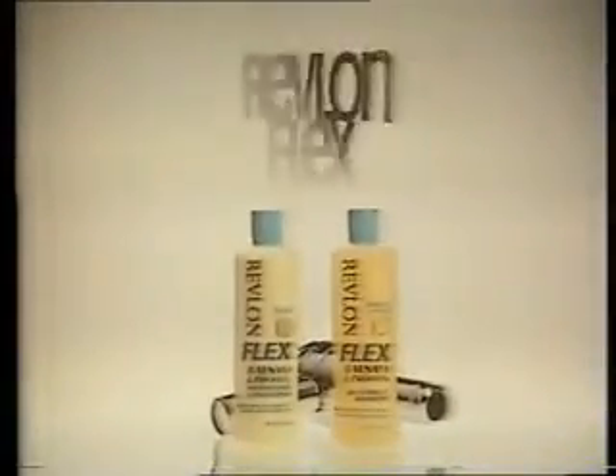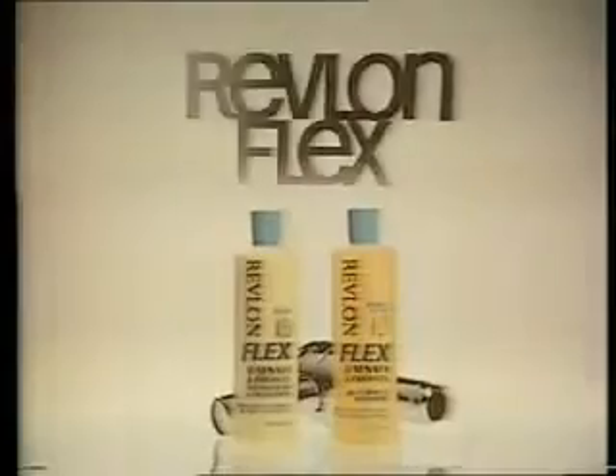So don't let your hair dry out. Get Flex Instant Conditioner. Flex Shampoo, too, by Revlon, to help prevent dried out, overblown hair.